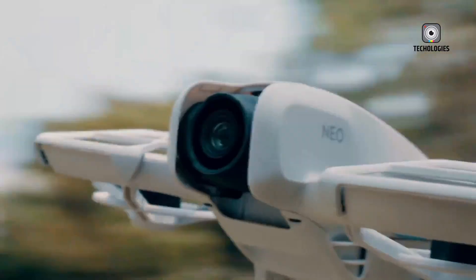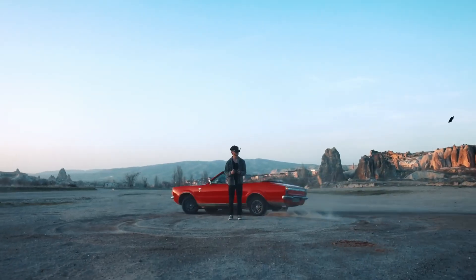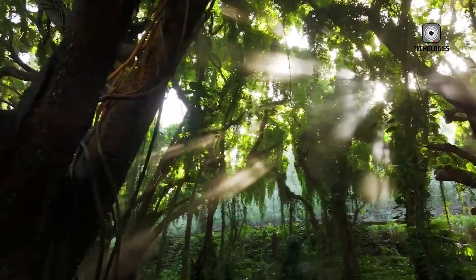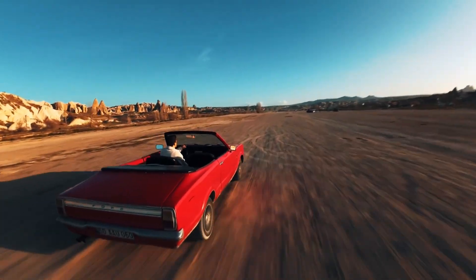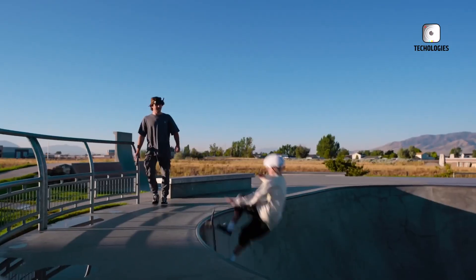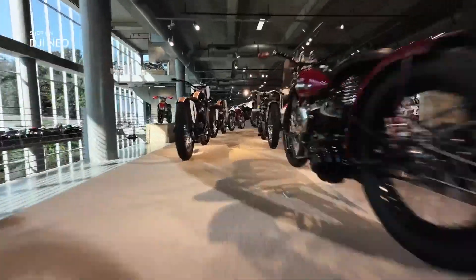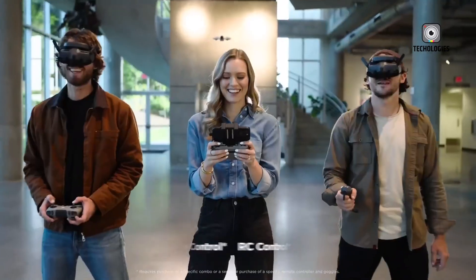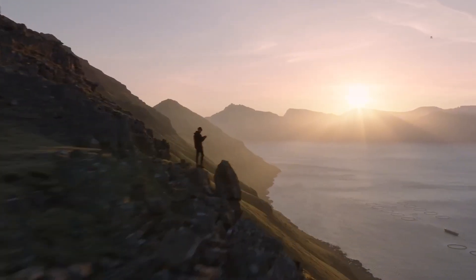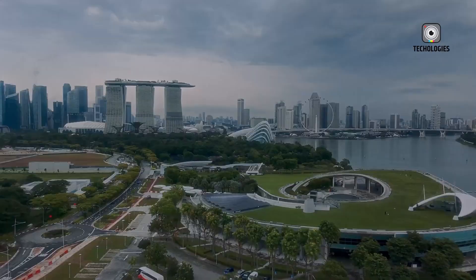So, what's the bottom line? If you're in the market for a drone right now, the DJI NEO is still an excellent choice. It's compact, powerful, and packed with smart features that make it accessible to just about anyone, from casual hobbyists to experienced content creators. It's also relatively budget-friendly compared to some of the more high-end drones on the market. The NEO already offers great value for money and is perfect for quick shoots, travel vlogging, or even more complex video production needs.